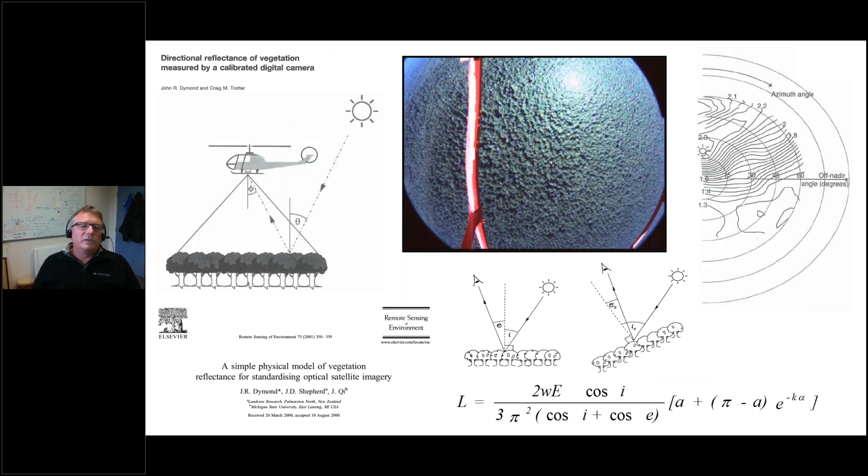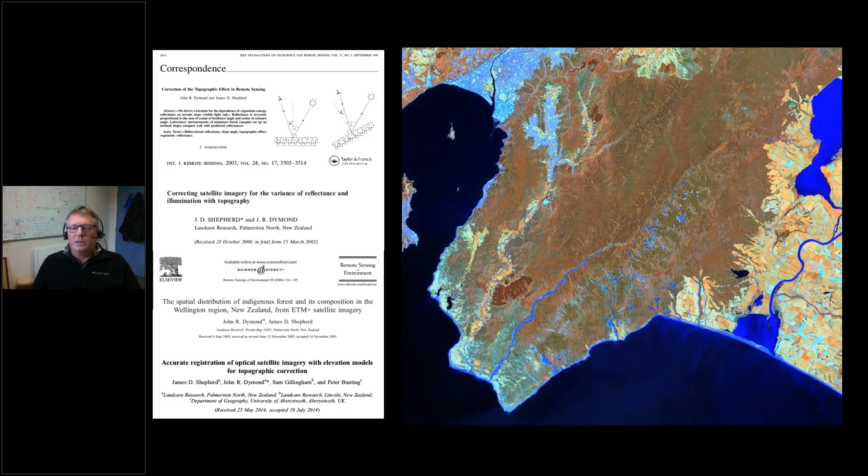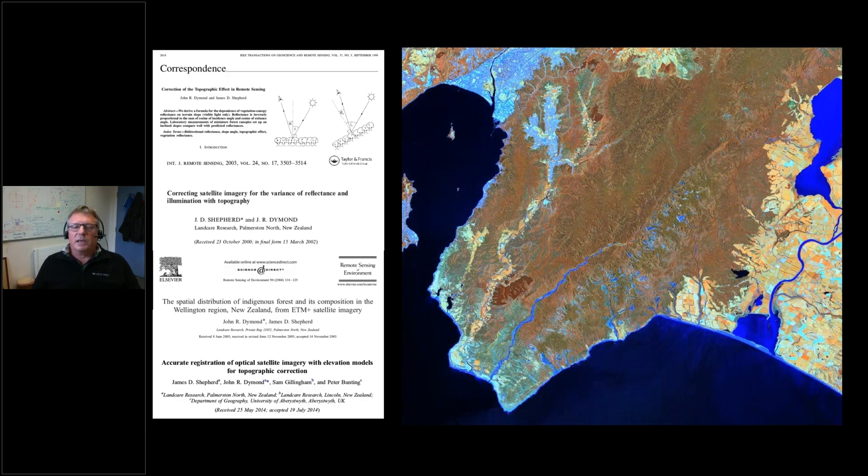New Zealand is a rugged country. There's a lot of steep topography, and we found some 20-25 years ago that we needed to look at how we could deal with this. We started doing work to understand how light was reflected off vegetation canopies. We did measurements on homogenous vegetation canopies and fitted models to understand how different angles of view and topography affected the reflectance you see. This enabled us to take satellite imagery — this is the Rimutaka area — and apply algorithms, get terrain information, and run processing to flatten out this imagery.